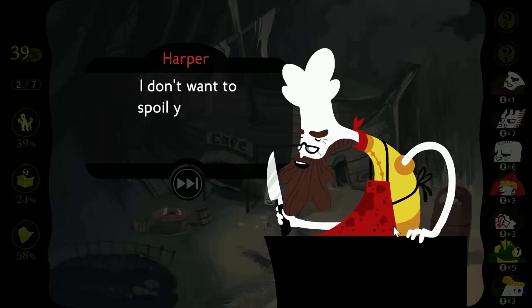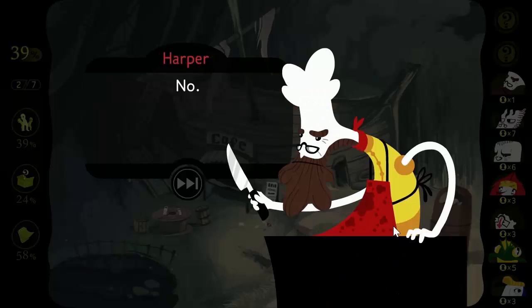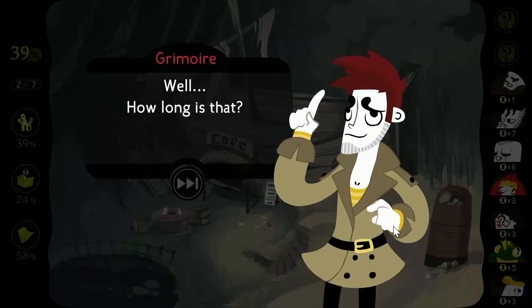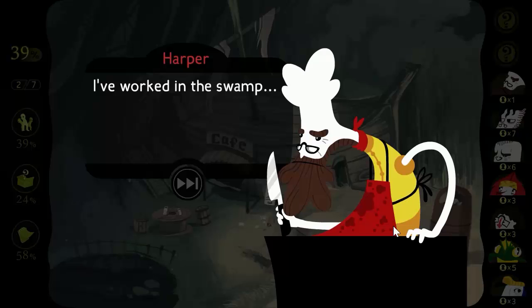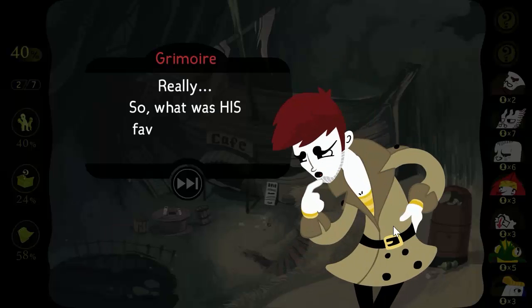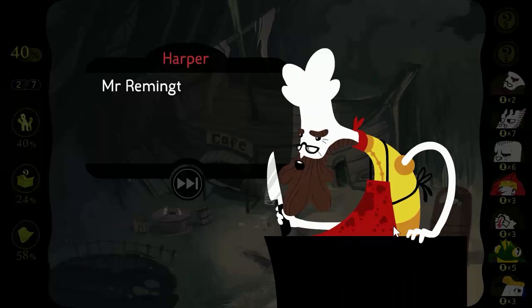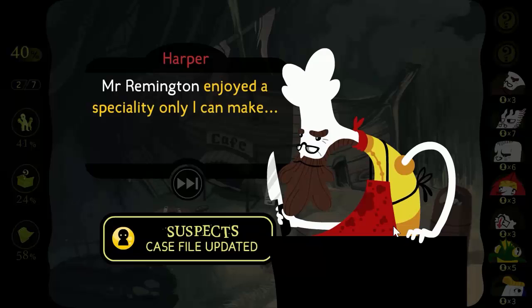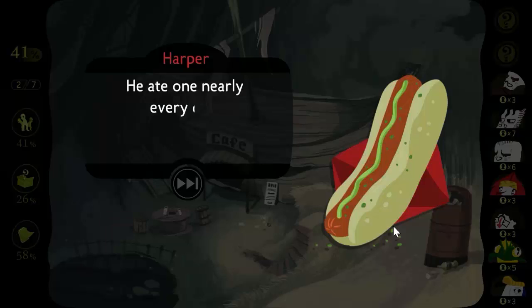You'll find there are some secrets worth keeping when you've worked here as long as I have. How long is that? I've worked in a swamp almost as long as Mr. Remington. We knew each other for a long time. So what was his favorite food? Mr. Remington enjoyed a specialty only I can make — the bog dog. He ate one nearly every day. A real creature of habit, that one.